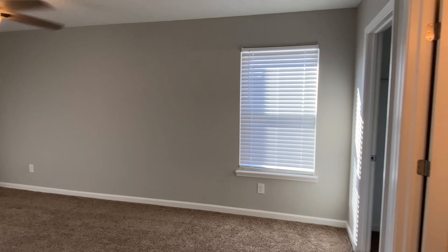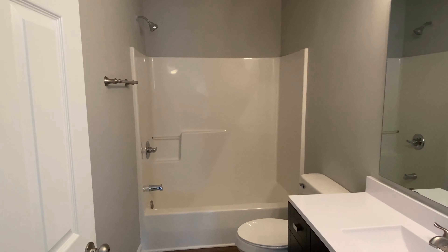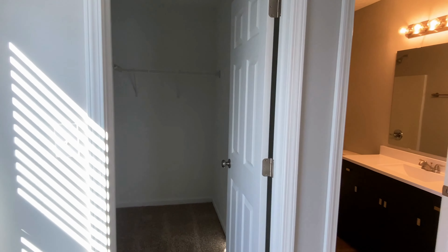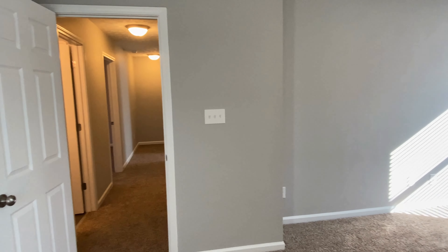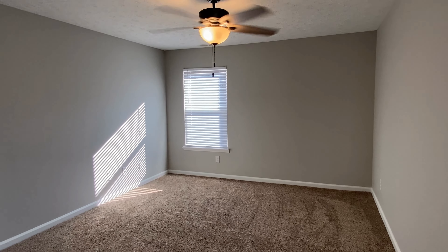We'll turn back out and make our way into the master. We've got the closet in the back right corner — just look at how much space is in this room. Here we have the bath with a shower-tub combo again. And as we back out, we'll see the closet space. We'll turn back around to give you one more view of this master.